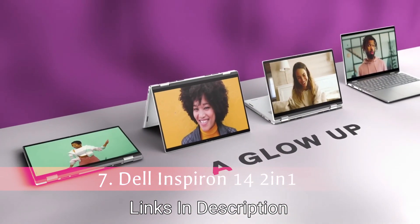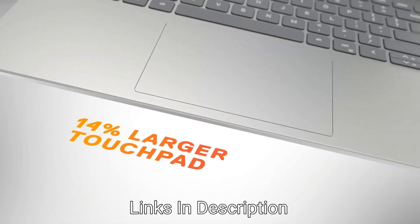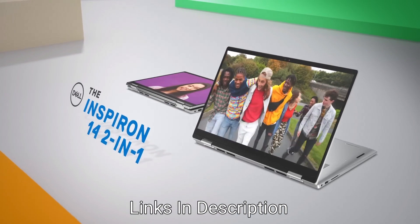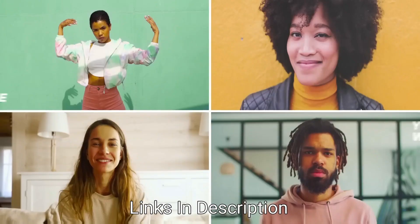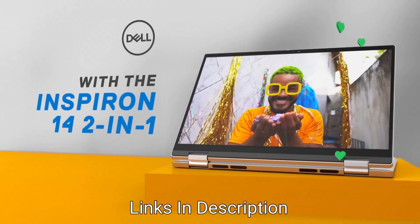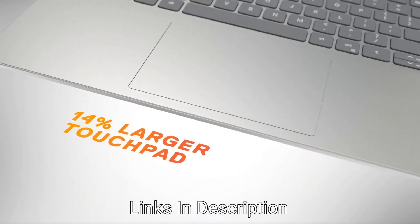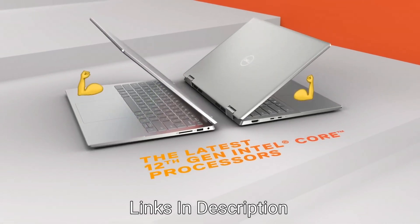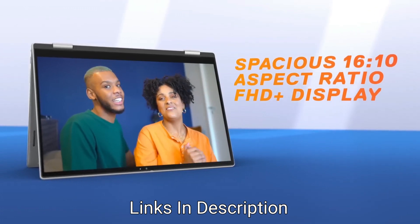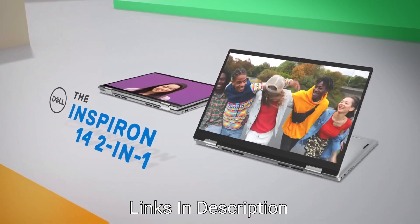Dell Inspiron 14 2-in-1 — The Best Convertible Laptop from Dell. The Dell Inspiron 14 2-in-1 offers a solid combination of specs in a metal chassis with a solid display. It comes with a 12th generation i7 processor — you also have the option of an i5 — with 10 cores, 12 threads, and boost speed up to 4.7 GHz. It comes with 16GB of RAM and 512GB of SSD. The 14-inch Full HD Plus IPS display has a 16:10 aspect ratio, and notably it comes with a 1080p webcam, unlike the XPS laptops in this video which are still at 720p.